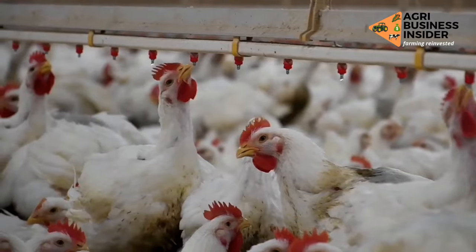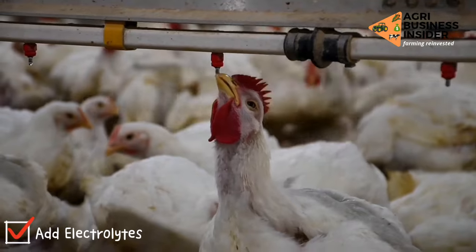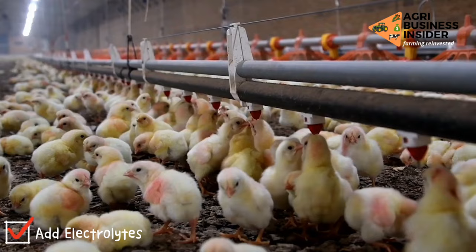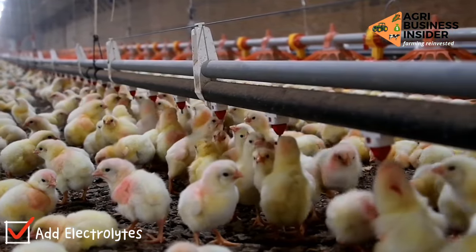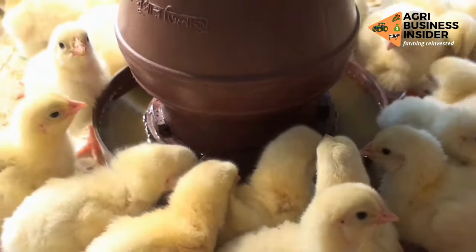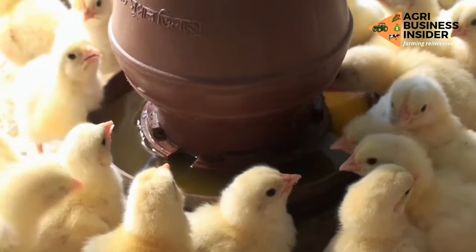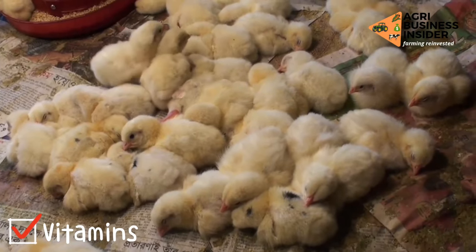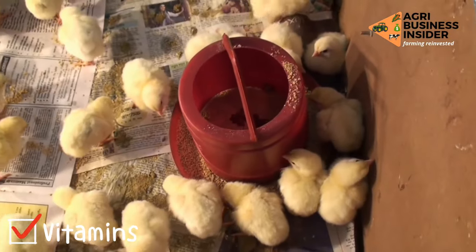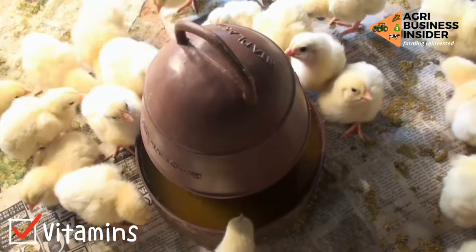The fourth way in which you can manage heat stress is by adding electrolytes. You can add electrolytes in the flock's drinking water for 3 days. Heat stress causes increased loss of minerals in the chicken, so provide electrolytes before the heat stress period. The fifth way is by supplementing your chickens with vitamins such as vitamin A, B, E, and B complexes, which can be effective in tackling heat stress mortality in your broilers.